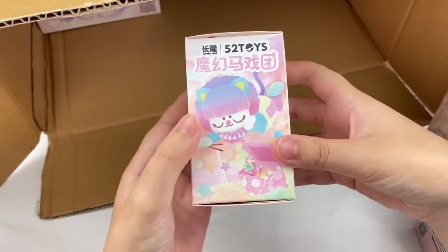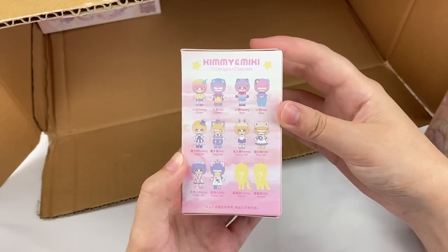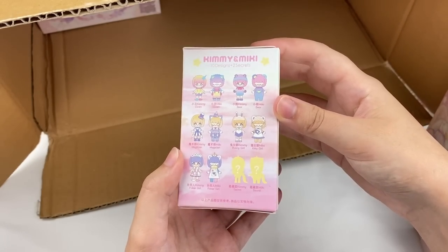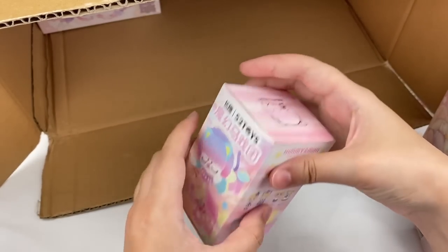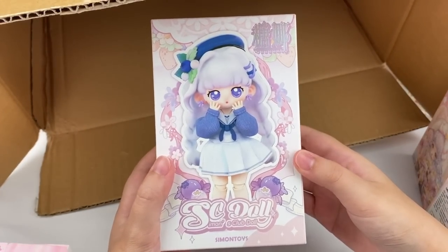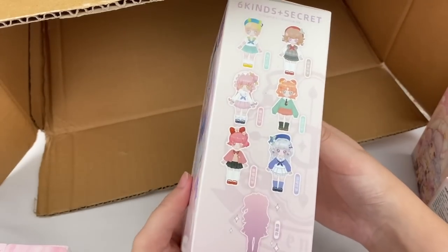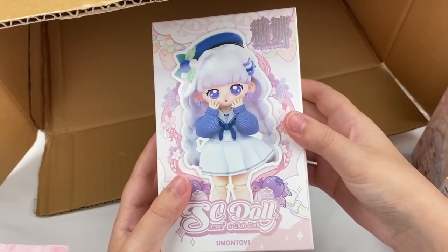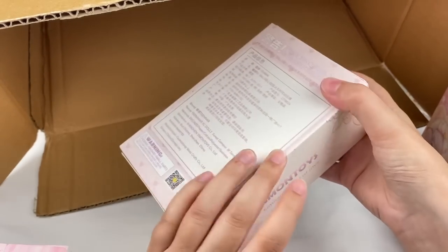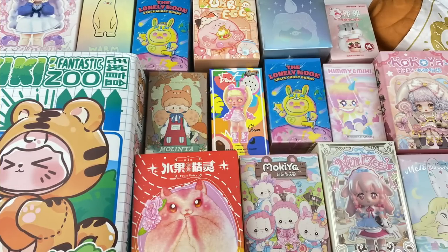We have two more blind boxes left in here. The second last one is by 52 Toys — this is Kimmy and Mickey, which I think is a circus theme. The last blind box is also made by Simon Toys — it's a ball jointed doll with a fruit theme, and the packaging looks super pretty. So here are all the blind boxes we're going to be opening today — 18 in total. Let's open up the first one!